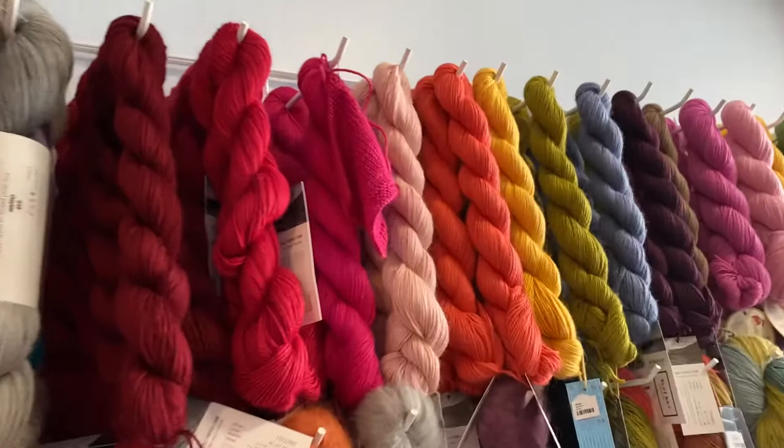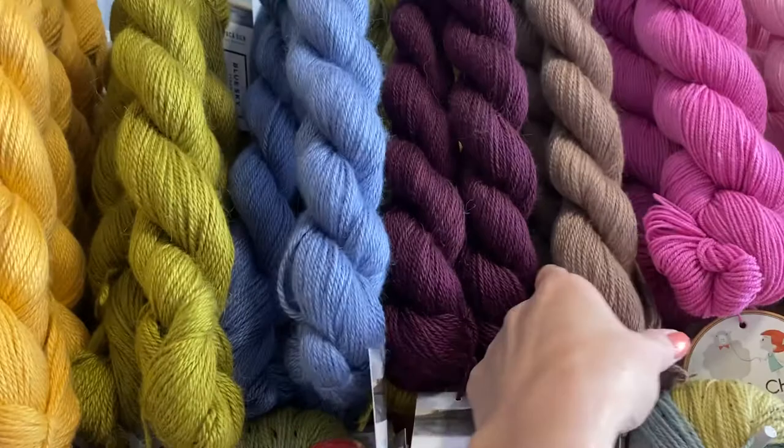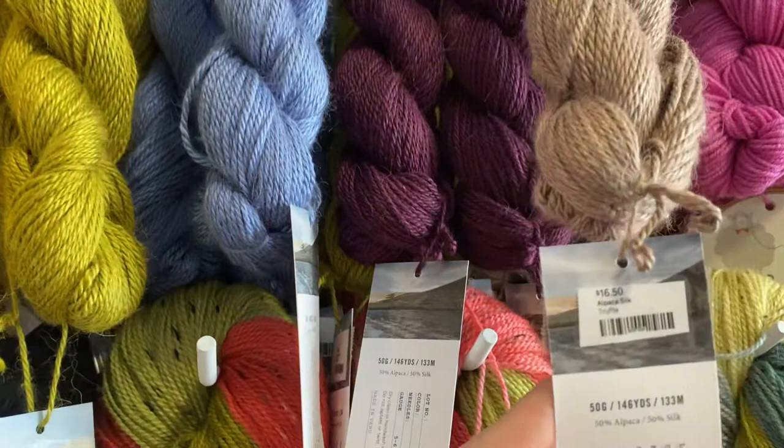Hey everyone, it's Allie here at Seaside Yarn and Fiber sharing a quick video with a little bit more info about Alpaca Silk Yarn by Blue Sky Fibers. You can see we have quite a mix of colors that rotate both in-store and available online at SeasideYarnandFiber.com. So let's check it out.